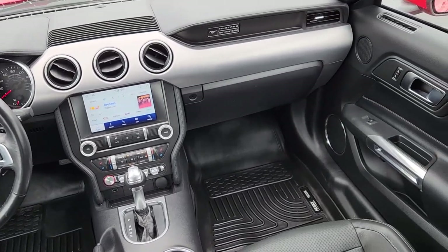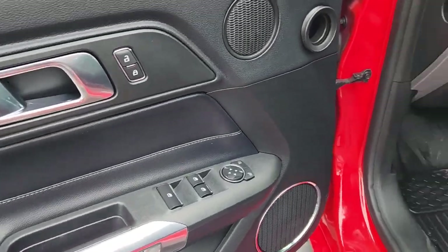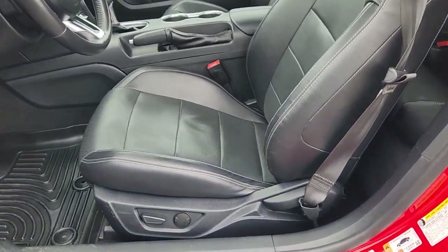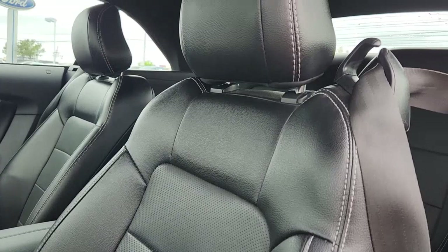These are just some of the great options this vehicle comes with: Apple CarPlay and/or Android Auto, keyless entry, satellite radio, power passenger seat, heated mirrors, fog lamps, electronic stability control, aluminum wheels, and dual zone AC.